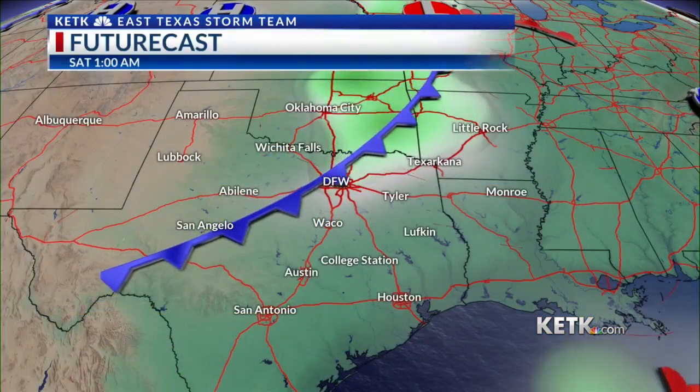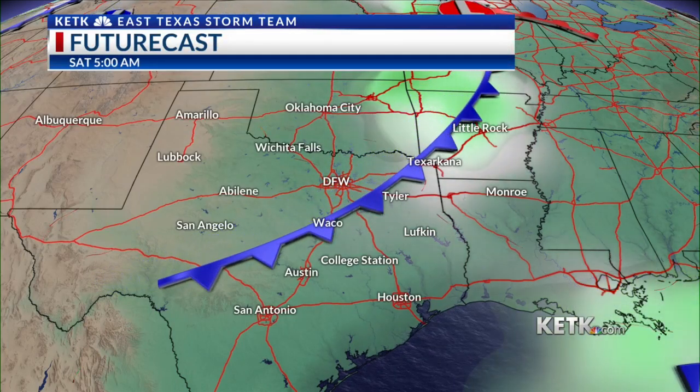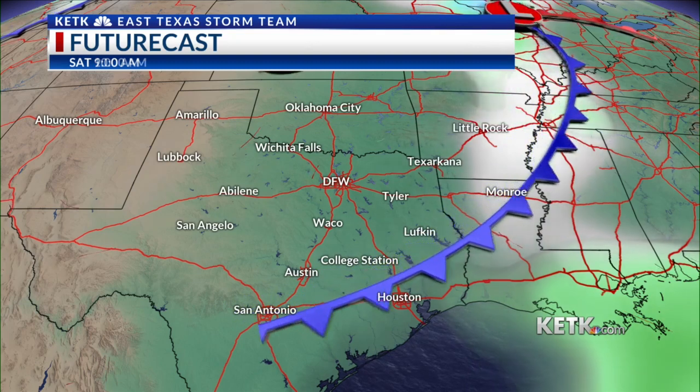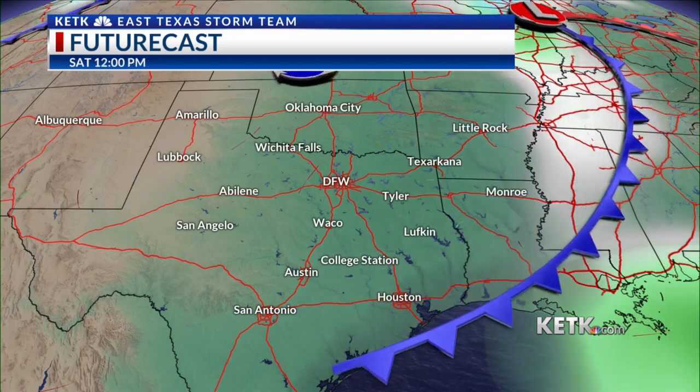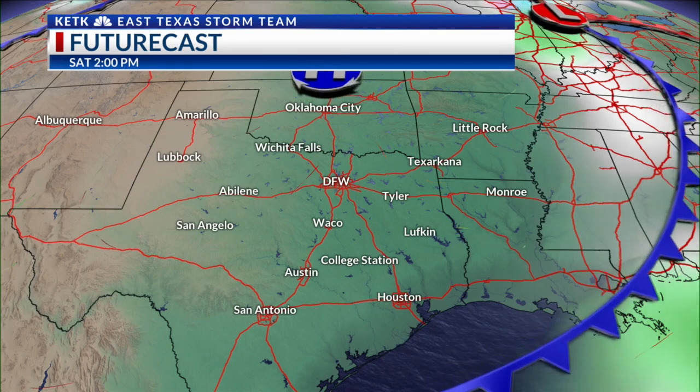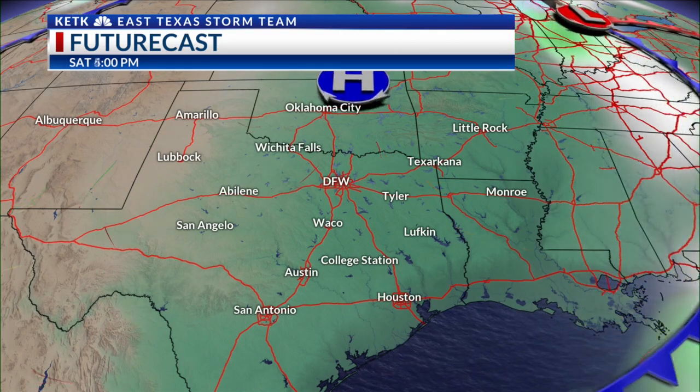Looking at Futurecast, starting very early Saturday morning around midnight — as we put this in motion, a very weak cold front is going to move through the area. As a result, we could have rain chances. Not overly heavy, not overly light. But if we do see a shower, it's probably going to last for about 30 minutes to an hour in the pre-dawn hours. All of that moves out by the afternoon, and we're going to be dry the remainder of the weekend.